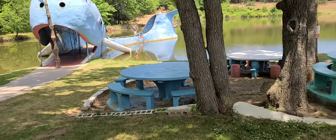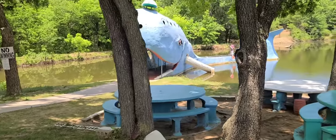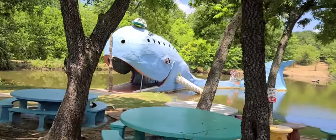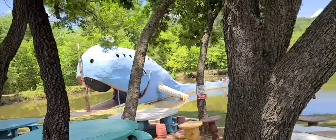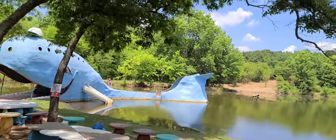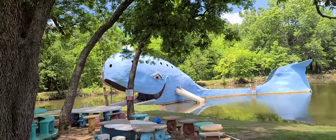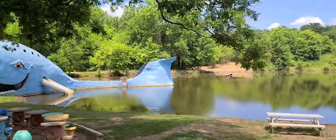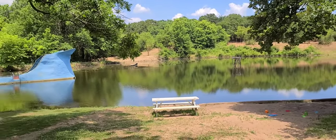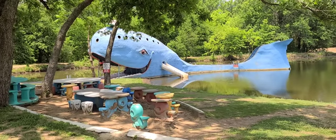Every time the family would take a trip on Route 66, which we did numerous times when I was a kid, we'd always see this thing from the highway. And of course we were always curious about it. But at that time it was abandoned, and this pond here was super gross — totally nasty — and all the paint had worn off of this thing. It was overgrown and really gross.